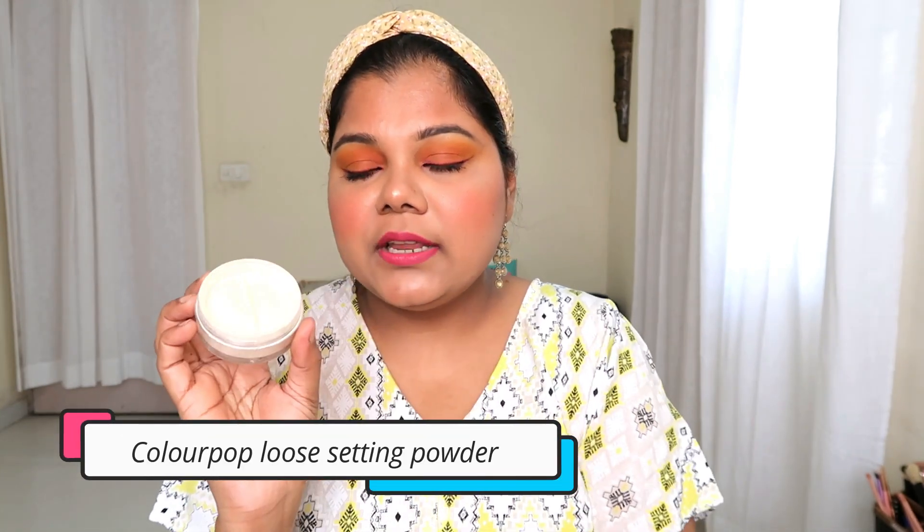Moving on to ColourPop face products — the first one I recently fell in love with is the ColourPop No Filter Loose Setting Powder. Today I'm wearing this powder under my eyes and on my forehead. It really controls oil — I used it a lot during summer. I've been using it constantly since August because of the way it controls sebum and keeps my makeup staying longer. It doesn't give any flashback, which is great, and today wearing it you can see there's no flashback at all.